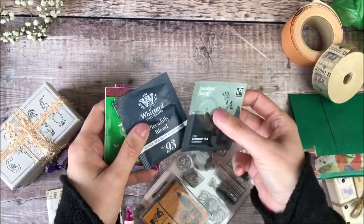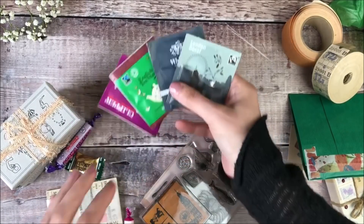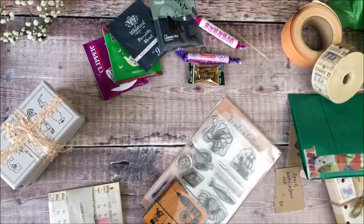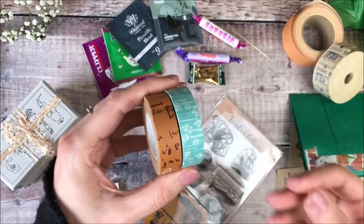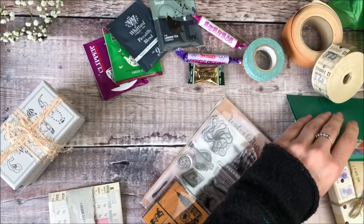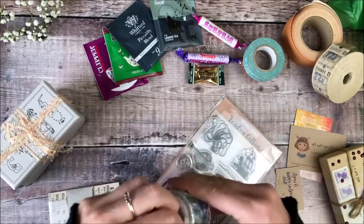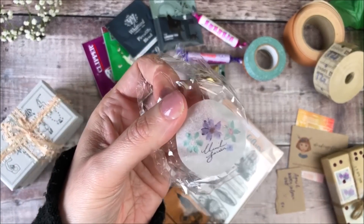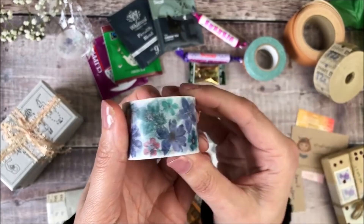Christine sends me teas that I wouldn't ordinarily find, and I've got a bowl next to the kettle that I always think of as Christine's tea — I always love trying something different. There are also some little sweets. And I've got these two lovely looking washi tapes — I'll open this one up. This is the Shamil Garden brand and it looks so lovely, really delicate florals — definitely my style.